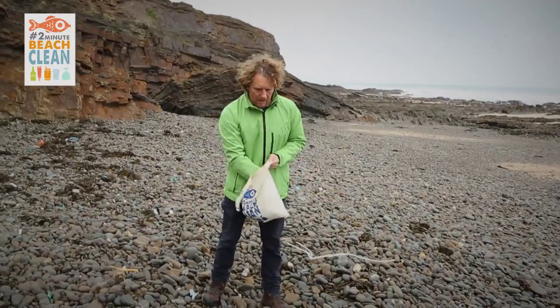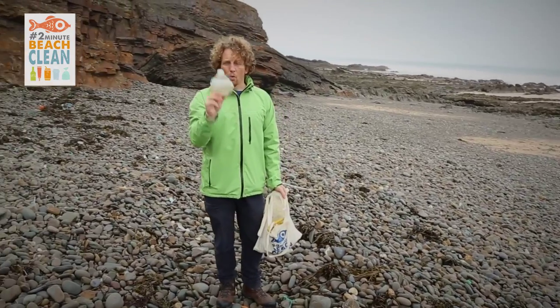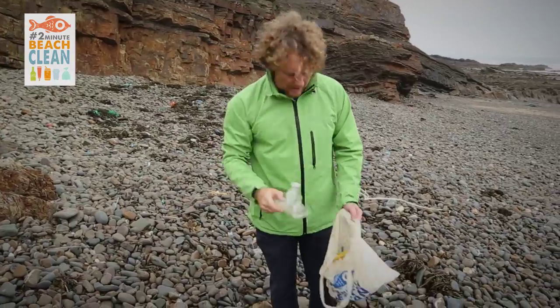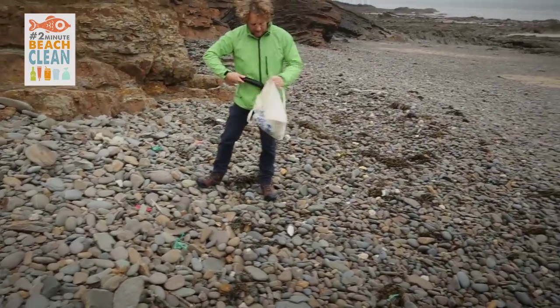Some old shredded fishing nets. Top of a four-pack. Single use water bottles — we don't need to use them. Why not just grab a canteen, fill it up, refill it from the tap — it will save all this. Bits of silicon. Large piece of old plastic pipe there.